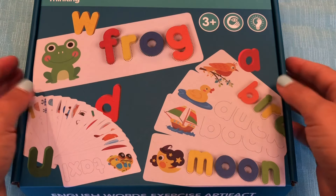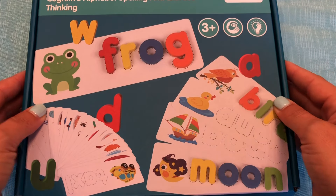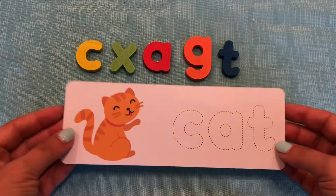Hi, everybody. It's me, Miss S. I just got this really fun word game. Let's do some words together. Okay, let's start with this word.